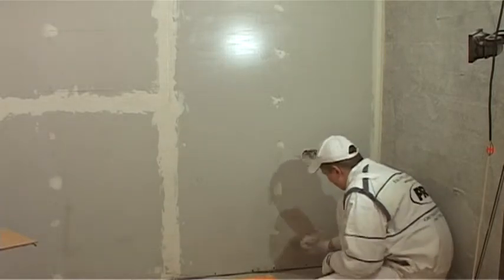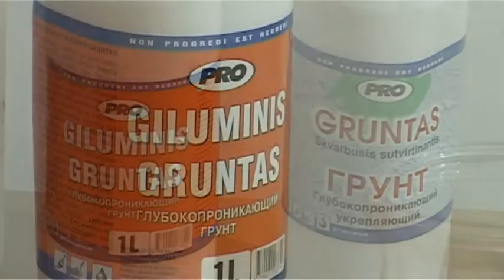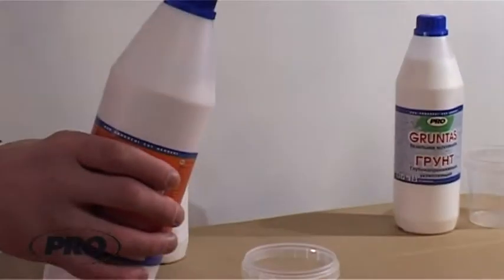It is relevant not only to perform proper priming but also to choose correctly the priming materials. The individual enterprise Electra produces a wide variety of primers with particularly good qualities.